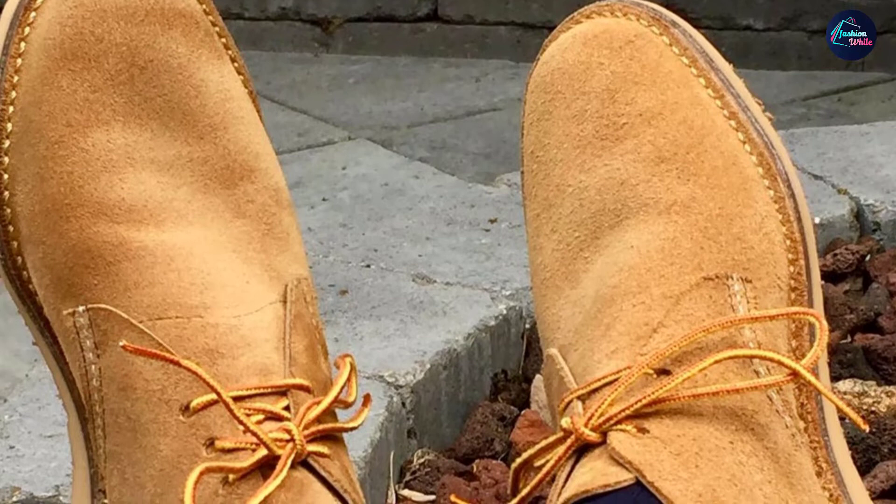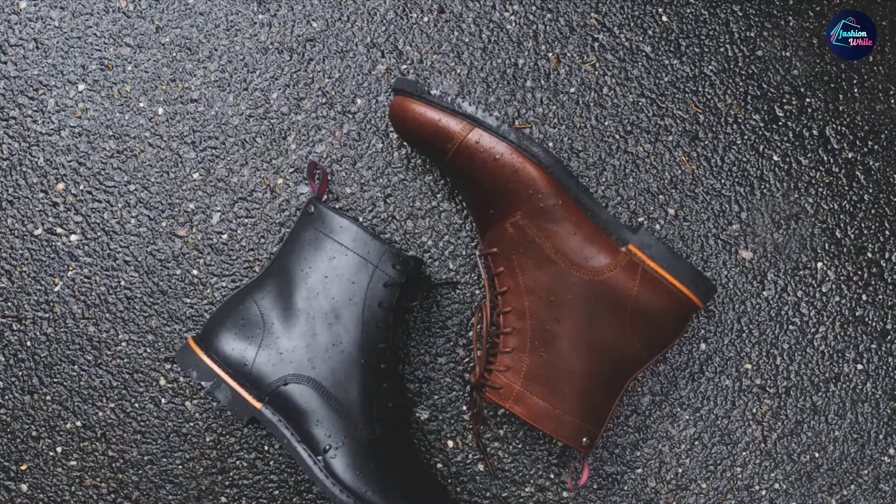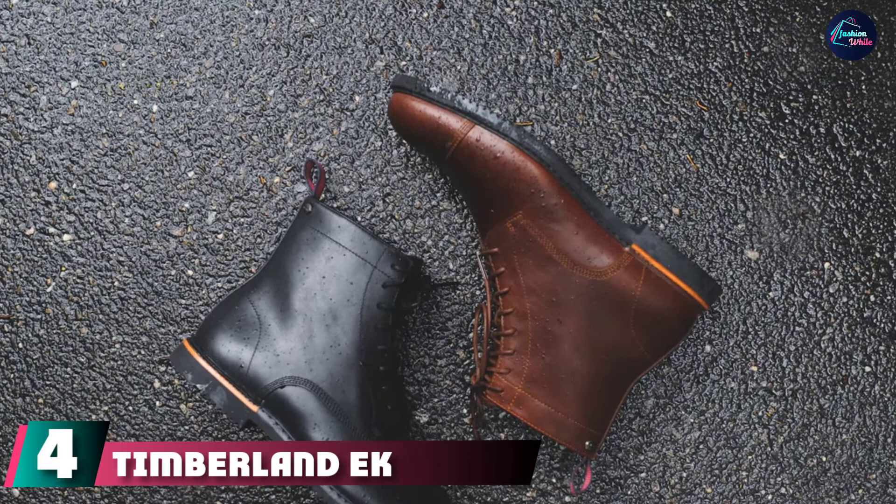Even though it's called the Weekender, it's good for everyday wear and it can even be dressed up a bit. This is a great boot to consider if you want more of a hybrid chukka.